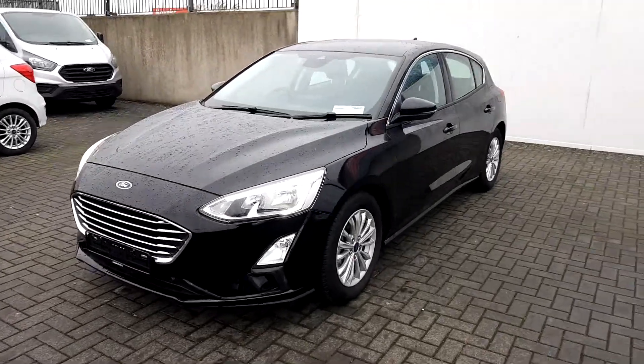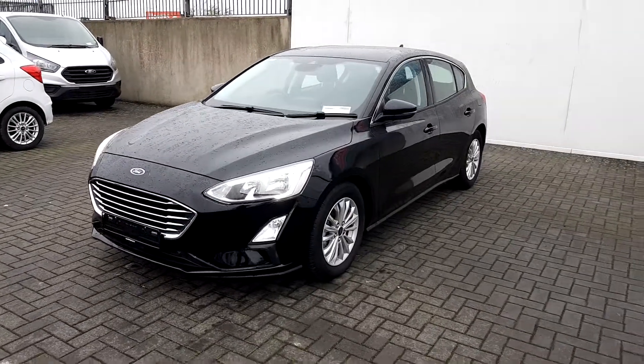For more information on this vehicle, come see us here at Joe Duffy Ford or go online to joeduffy.ie. Thank you.